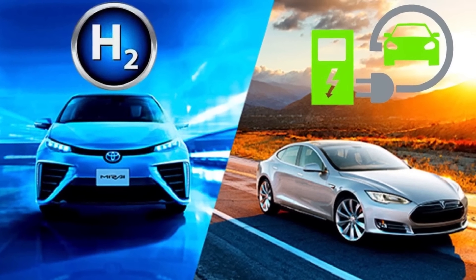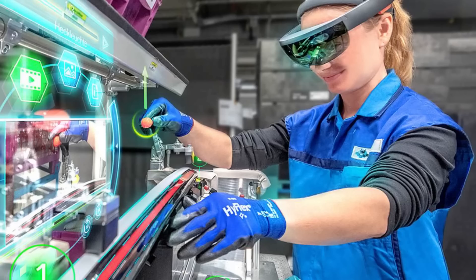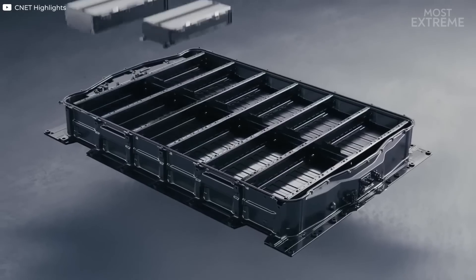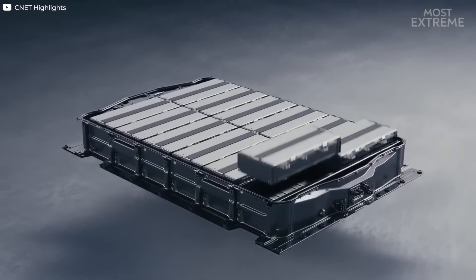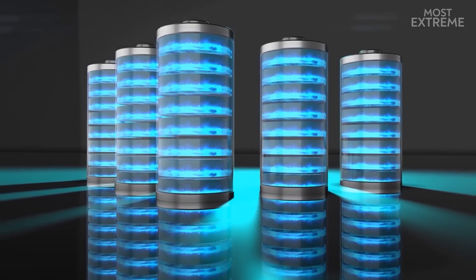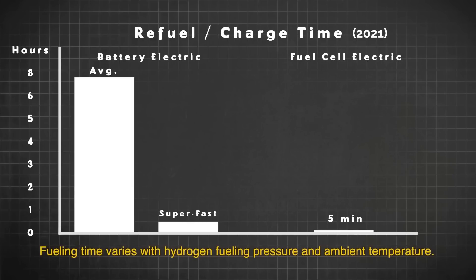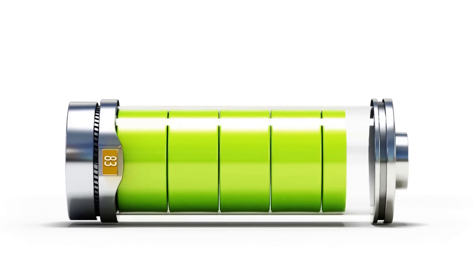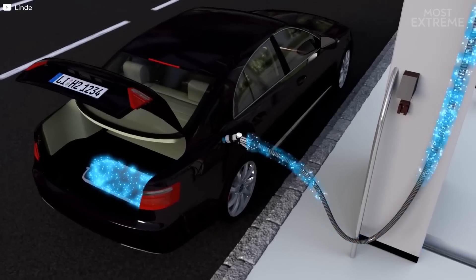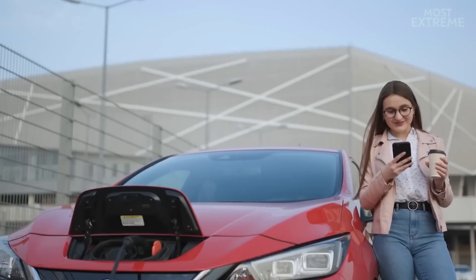So how are hydrogen-powered cars different from electric cars? While both types of vehicles use electricity to power the engine, the source of that electricity is different. Electric cars use batteries to store electricity, whilst hydrogen cars use fuel cells to convert hydrogen into electricity. One of the biggest advantages of hydrogen cars is that they can be refueled much faster — it only takes a few minutes, while electric cars can take hours to recharge their batteries.